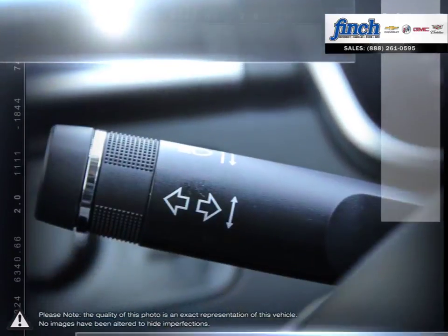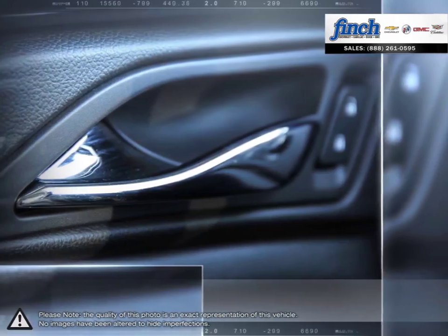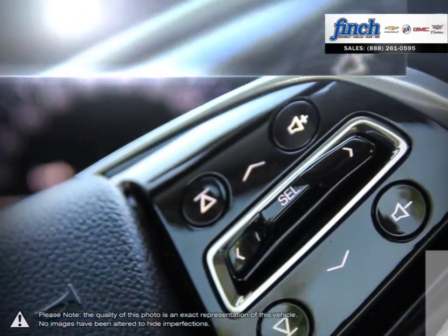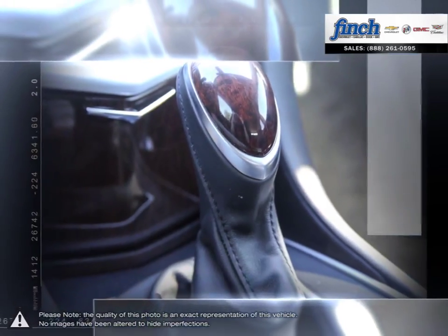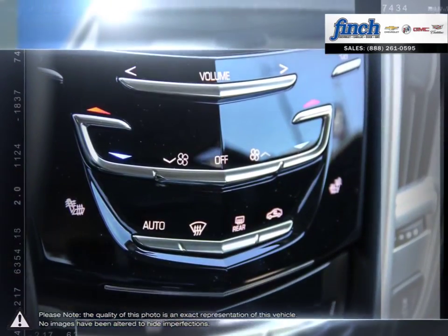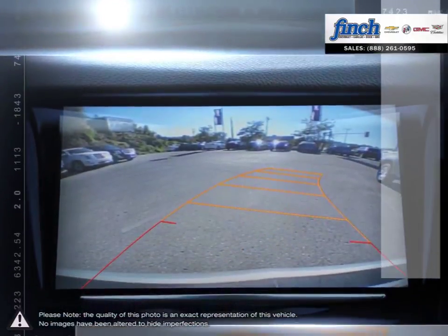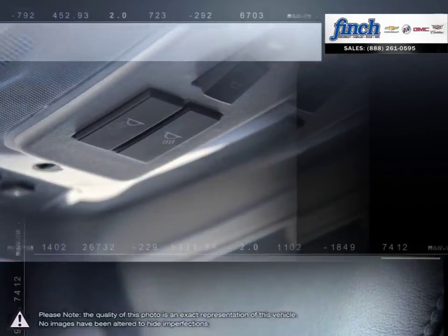No matter what your needs, you'll find no greater selection, professionalism, expertise or satisfaction anywhere but at Finch Chevrolet. It is our promise that we will continue to uphold this outstanding tradition each and every time that you step into our dealership.